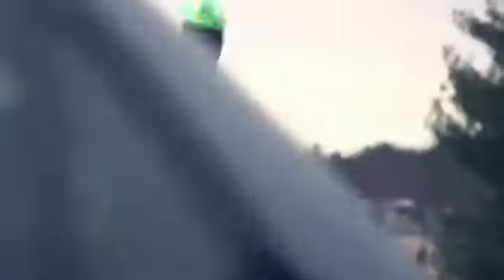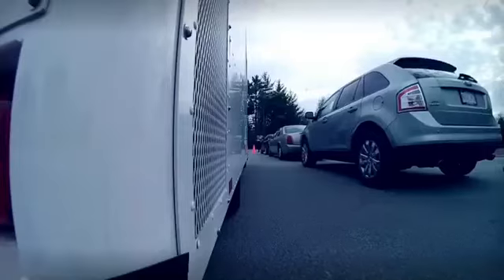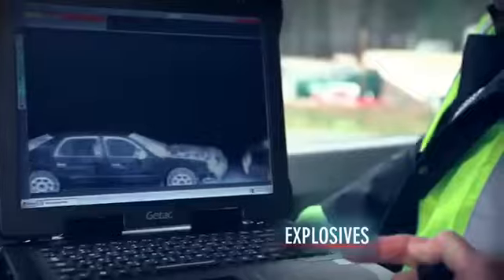The ZBV mobile screening system gives law enforcement and border agents unparalleled detection capabilities. Its Z backscatter technology is unrivaled at finding organic threats.